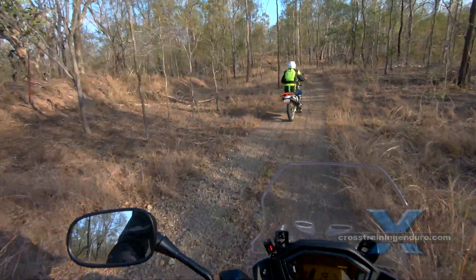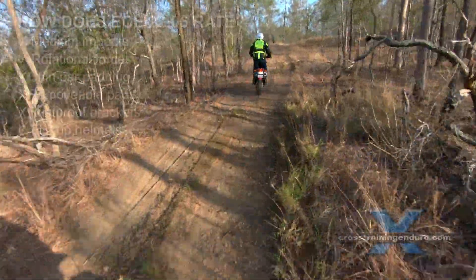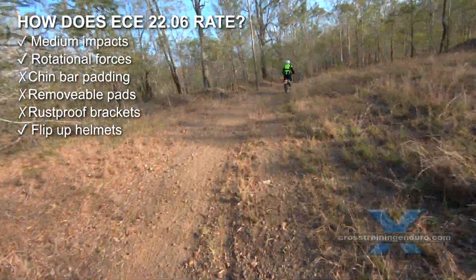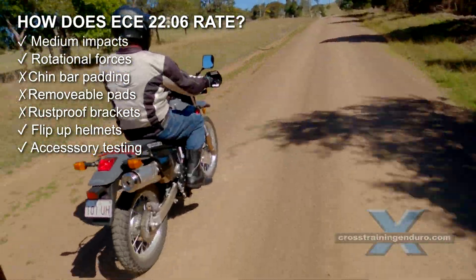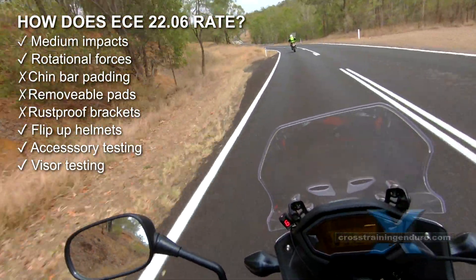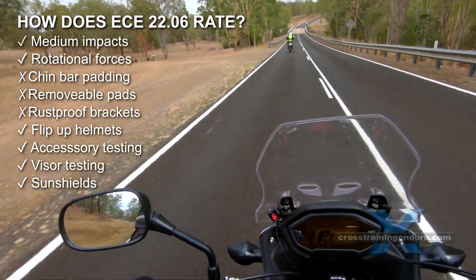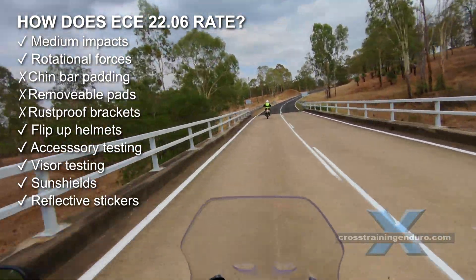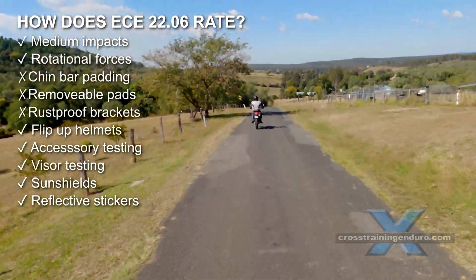The updated European standard also includes some nice extras. Modular helmets with flip-up chin bars are now impact tested with the chin bar in various positions. Official accessories such as sun visors and intercom systems will also be included in safety testing. Visors are tested by being shot at with a steel ball. Sun shields must be movable separately from the visor and cannot restrain or prevent movement of the visor. And reflective stickers will be put on helmets or come included with instructions for nighttime visibility — a great idea.